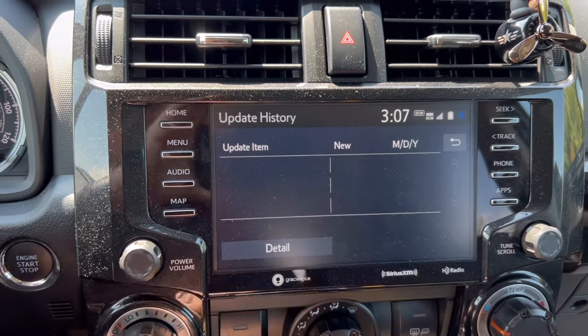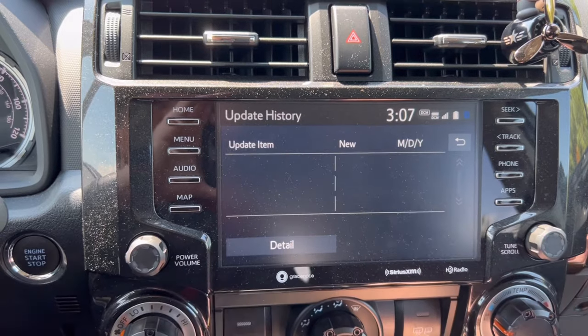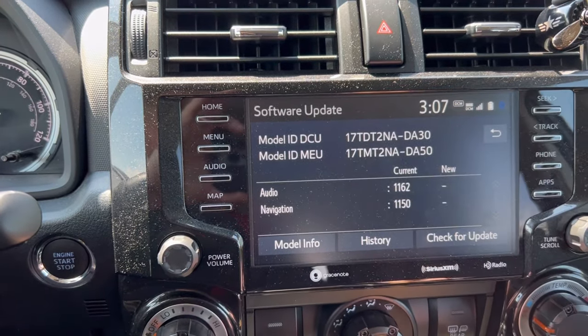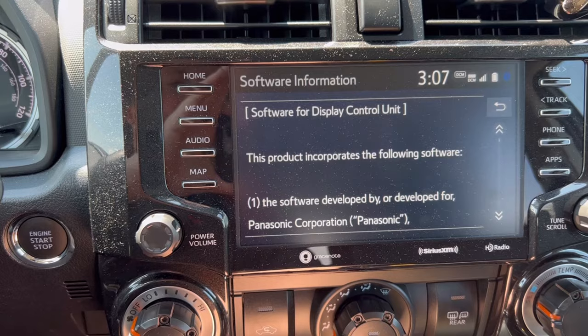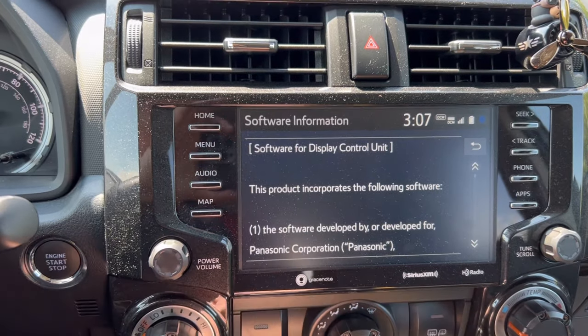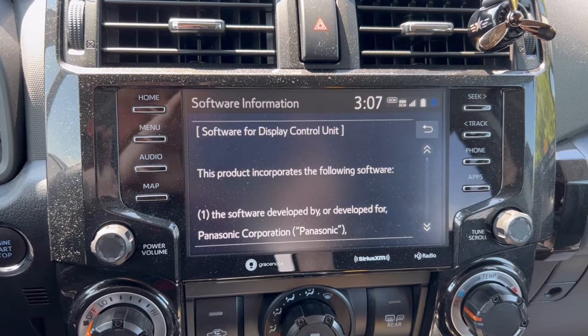One more thing worth mentioning: you can check by clicking on History if you've ever had a software update. As you can see, a blank screen means no update has been done to this car yet. Another important thing to note is when you click on Software Information, it will tell you what kind of radio you have — Panasonic it is. Let's go ahead and get the correct software update for this vehicle.